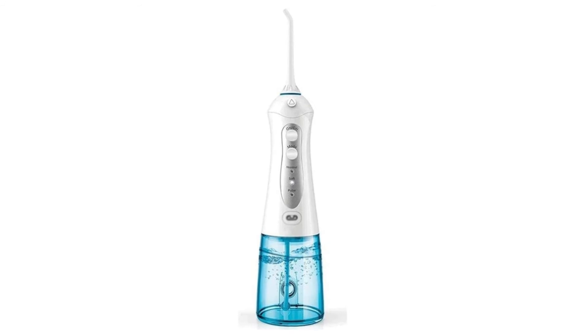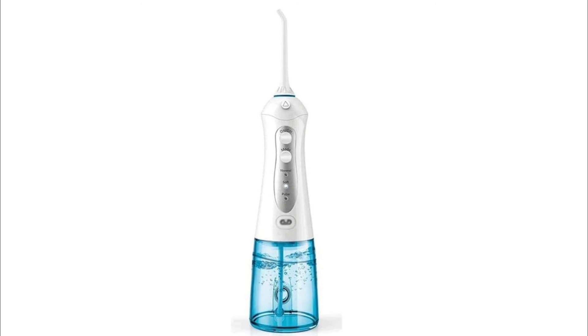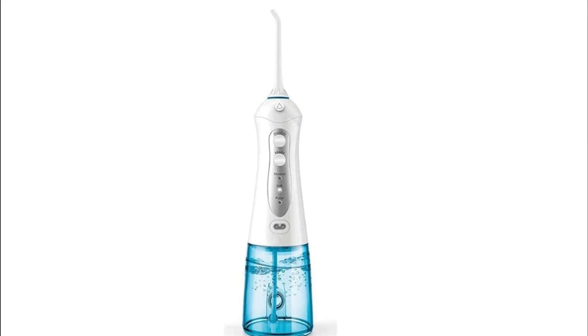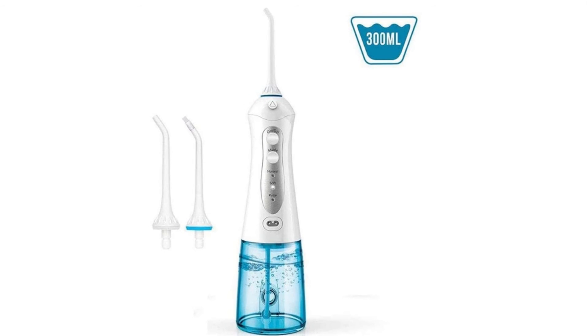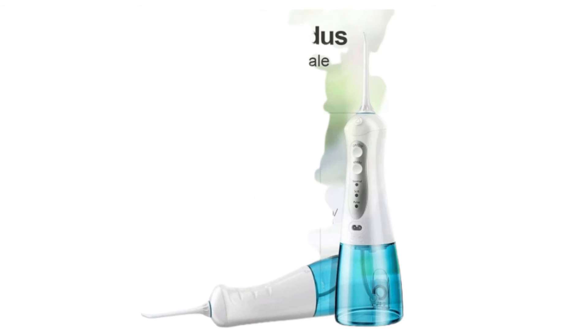Number 3: MDHD Geo Water Flosser. An IPX7 waterproof design is adopted both internally and externally to provide dual protection. The rechargeable oral irrigator features a powerful lithium battery and is able to be used continuously for 7 to 10 days when fully charged.